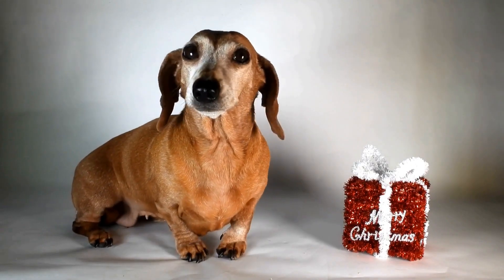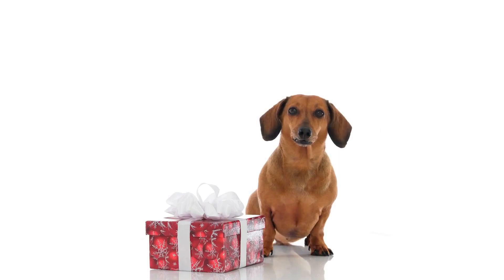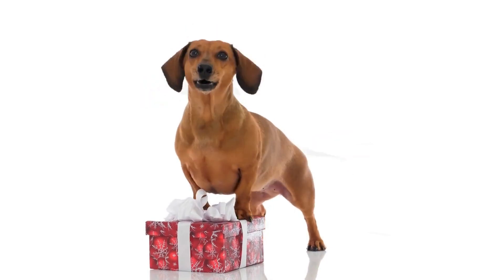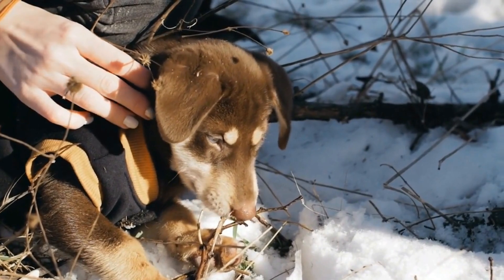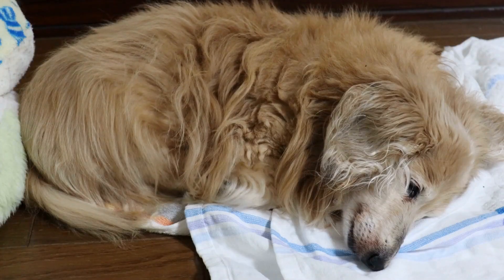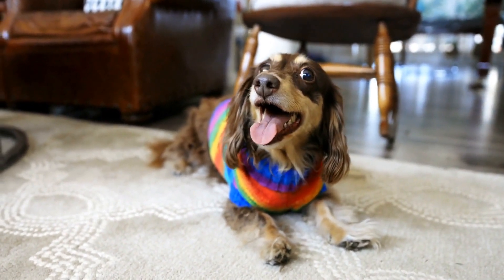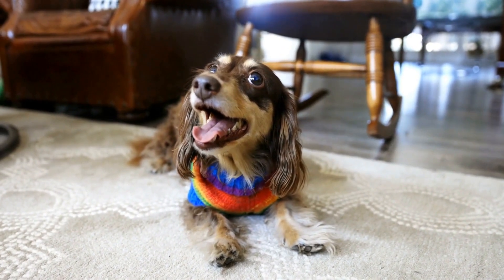Dachshunds have short, dense coats that require regular grooming to keep them clean and healthy. Grooming expenses can vary depending on whether you choose to groom your Dachshund at home or take them to a professional groomer. If you decide to groom your Dachshund at home, you will need to invest in grooming supplies such as brushes, combs, shampoos, and nail clippers. These supplies can cost around $50 initially, with occasional replacements needed. If you opt for professional grooming services, you can expect to spend approximately $30 to $50 per grooming session, which typically occurs every 6 to 8 weeks.